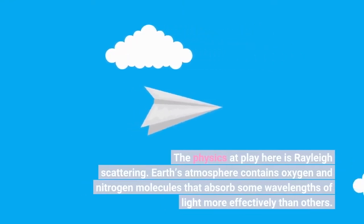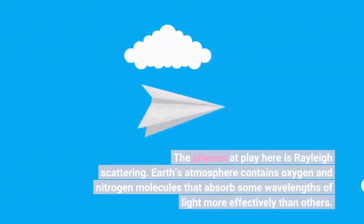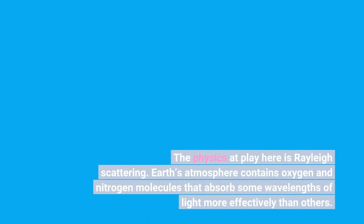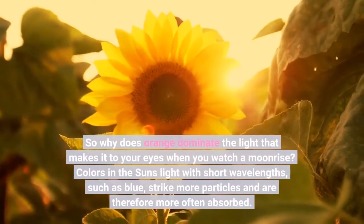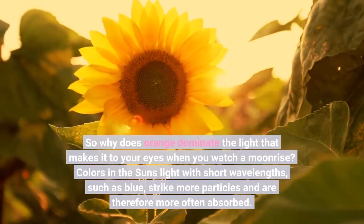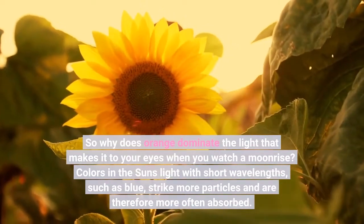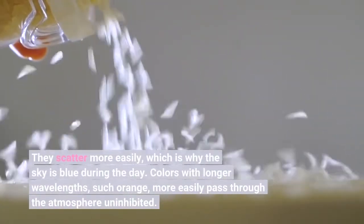The physics at play here is Rayleigh scattering. Earth's atmosphere contains oxygen and nitrogen molecules that absorb some wavelengths of light more effectively than others. Colors in the sun's light with short wavelengths, such as blue, strike more particles and are therefore more often absorbed. They scatter more easily, which is why the sky is blue during the day.